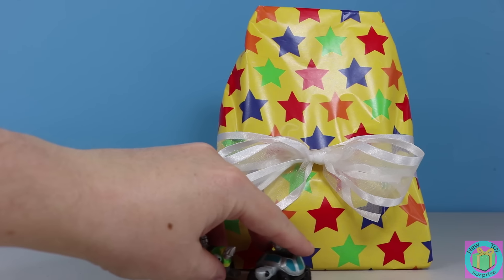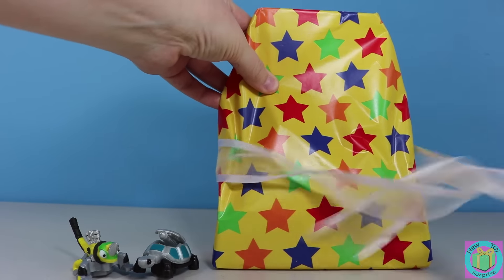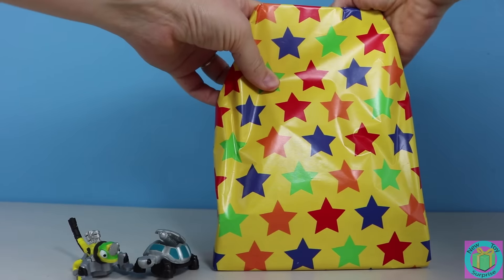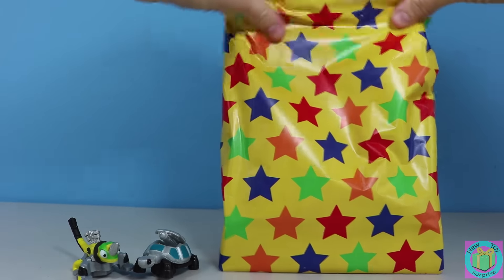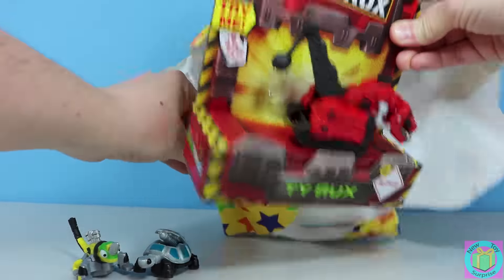Excuse us guys, we need to open our other present. And in this present, it's Tyrex from Dino Trucks! Let's get Tyrex out of his box.